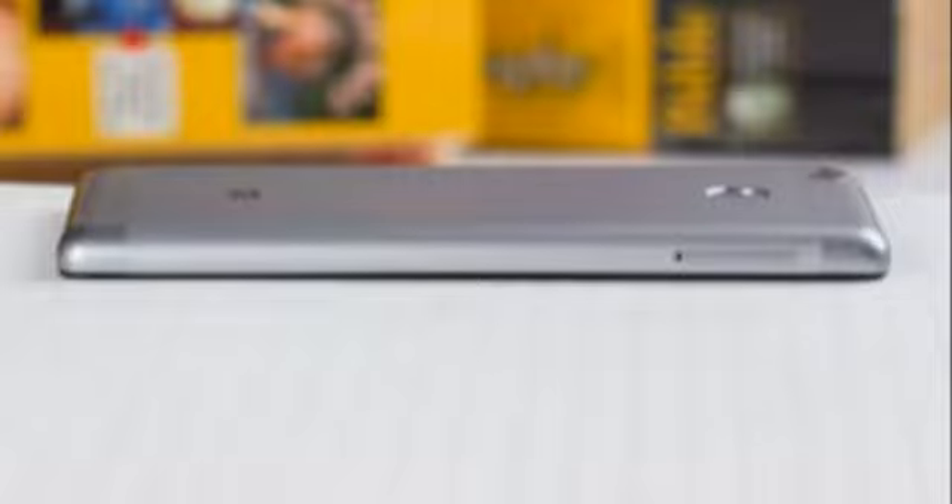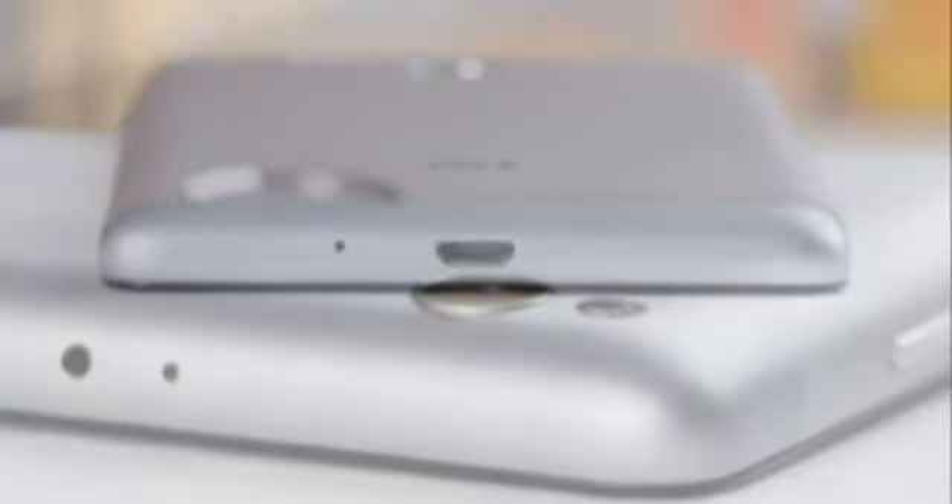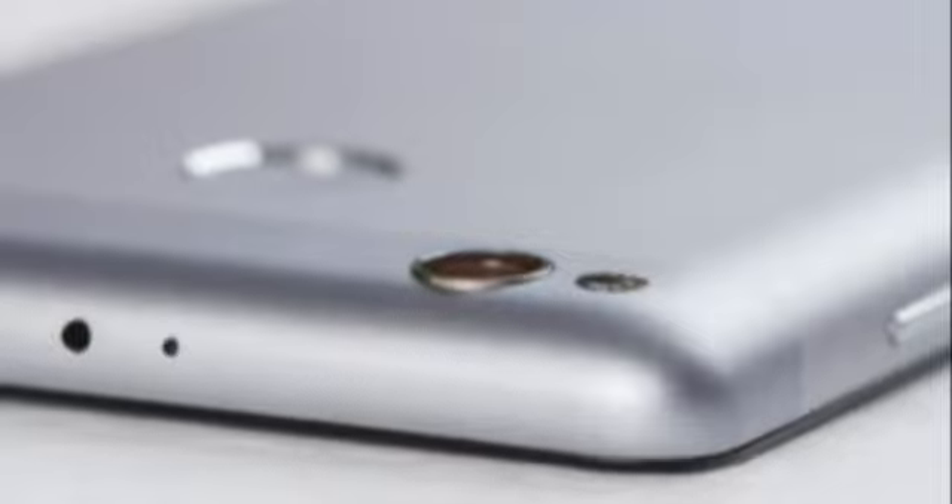The handset aims to up people's expectations for affordable phones, with a quality build, adequate performance with up-to-date hardware, a decent camera, and a long-lasting battery. Let's put the new contender through its paces and see how attractive of a proposition it ultimately is.